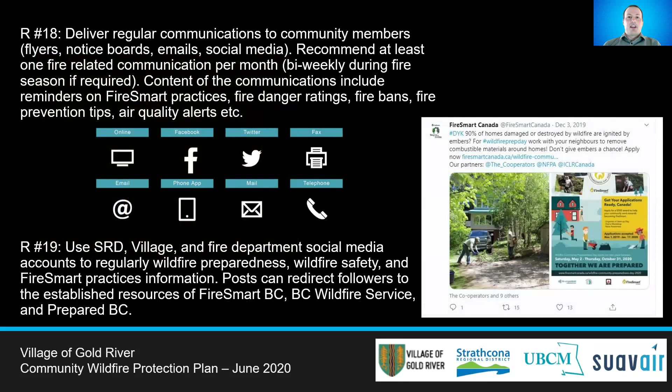Recommendations 18 and 19 look at increasing fire awareness to the citizens of Gold River. Gold River should regularly promote wildfire content leading up to the fire season for heightened citizen awareness. As many members of the community use social media, the SRD and Gold River should regularly promote wildfire content on their social media pages. This information could include FireSmart info, fire bans, fire prevention tips, and other relevant information. For community members that don't use social media, other methods of communication can be used, including physical distribution by mail, flyers, and pamphlets.